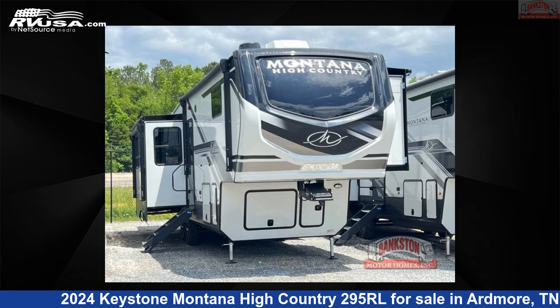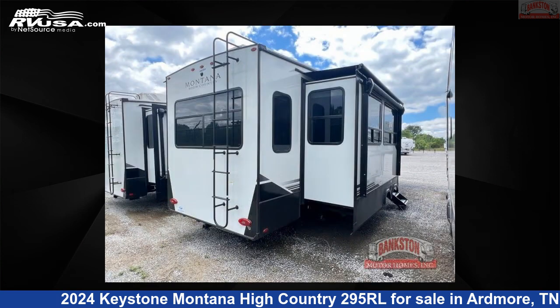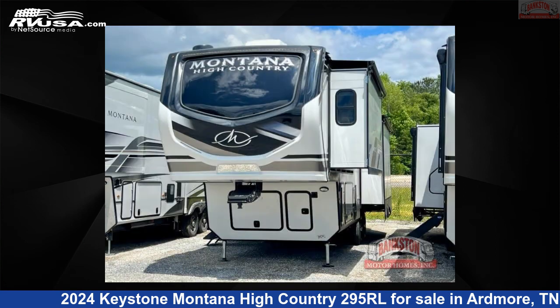This 2024 Keystone Montana High Country 295RL is a fifth wheel RV located in Ardmore, Tennessee 38449, and is offered for sale by Bankston Motorhomes of Ardmore. Click the link in the video description to visit RVUSA.com and see more photos as well as the current price.